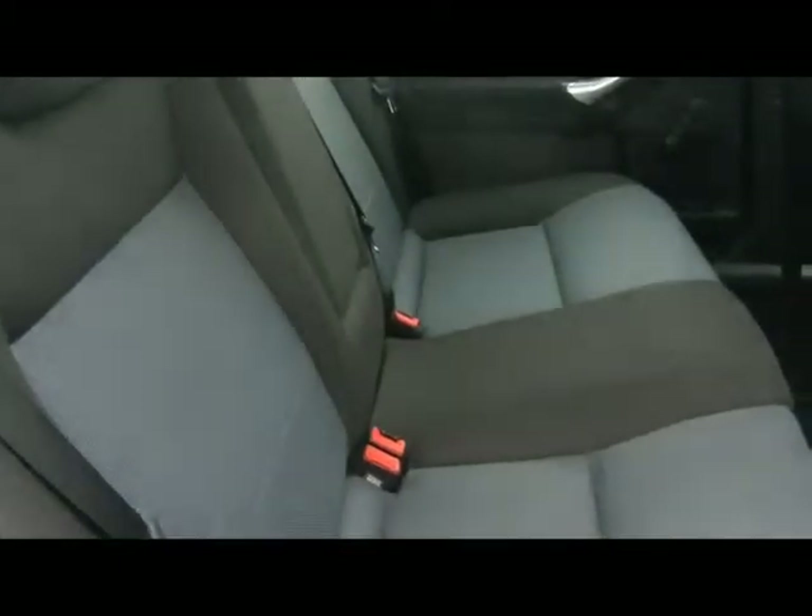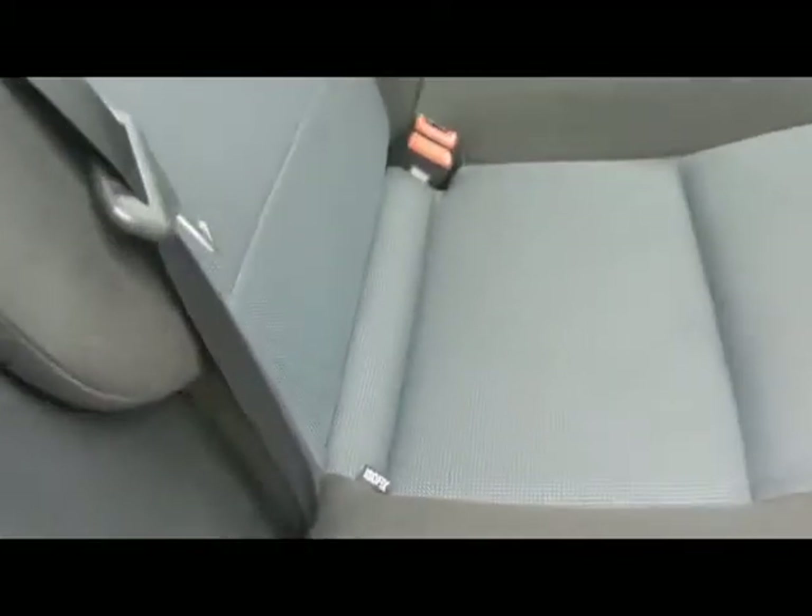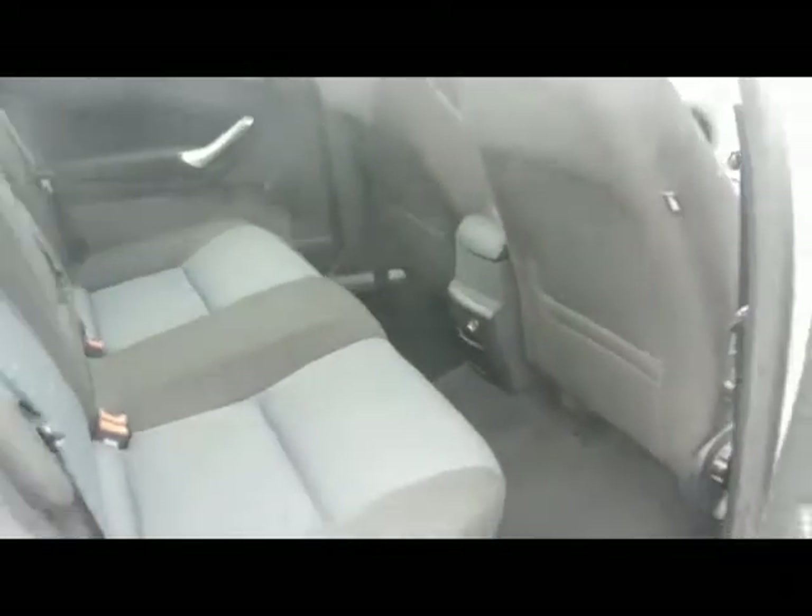Inside the car we've got a full cloth interior, nicely looked after as well. There are no rips, tears or stains on any of the seats. Nice fixed child seat supports at the bottom there as well, and masses of legroom.